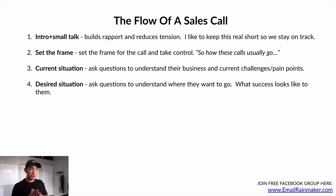From there, you're gonna go into the desired situation. You're asking questions to understand where they want to go — what does success look like to them, what is a good outcome for that prospect? I'll show you examples of these questions on a slide in a moment.